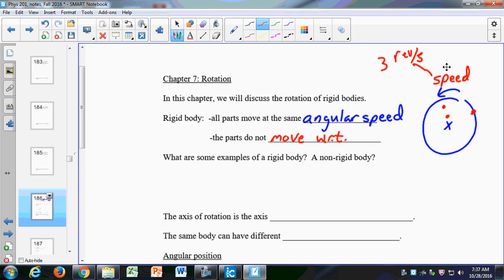WRT means 'with respect to one another.' That just means the distance between any two points is fixed — that distance doesn't change. It's a rigid body: if I have two points on a rigid body, the distance between those two points doesn't change if it's a solid. So your body can be a rigid body — if you spin around, every point is rotating at the same speed.